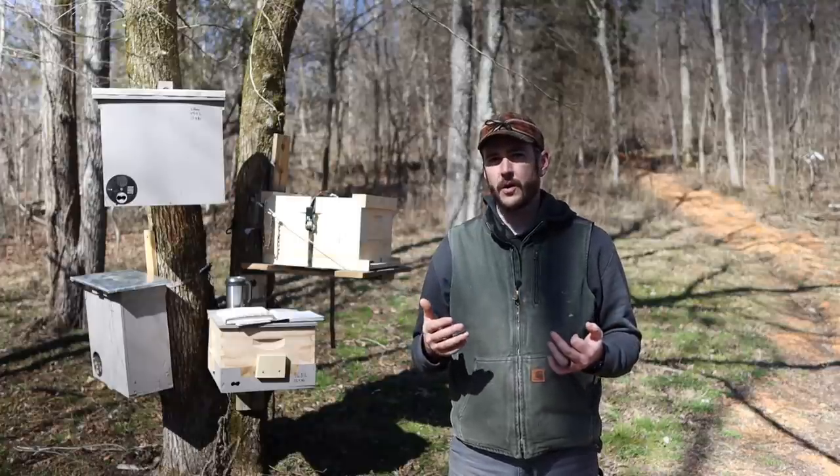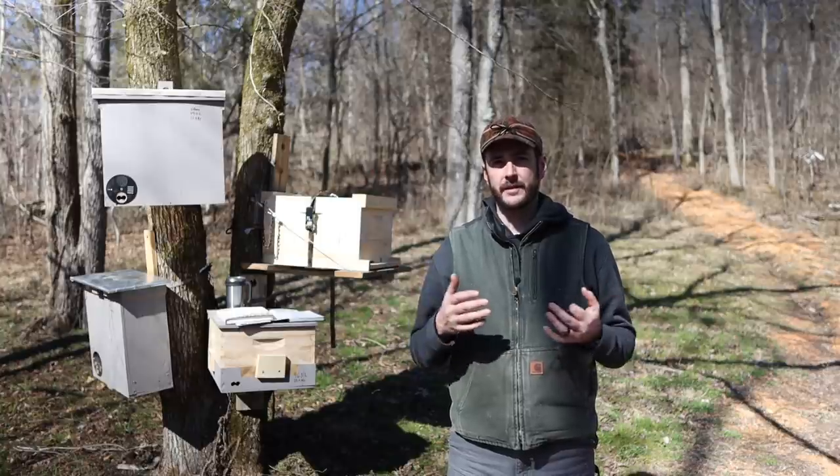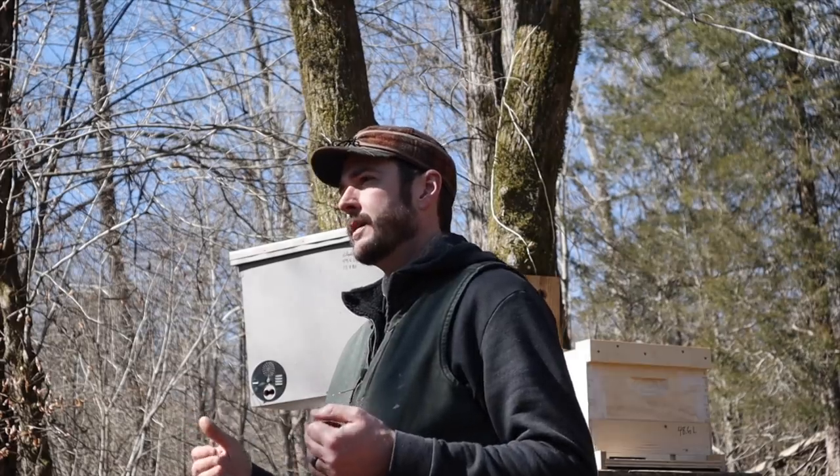A quick disclaimer before we get started. There is too much information to cover in the topic of honeybee swarm trapping to do it justice in just this one video. So this is going to be an ongoing series all through the spring, and if you hit the subscribe button and the notification bell, that will allow you to receive notifications of when I post new videos, and you'll be able to catch all of these in this series.